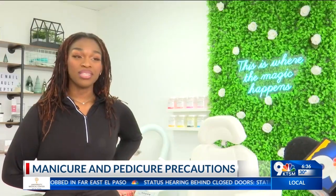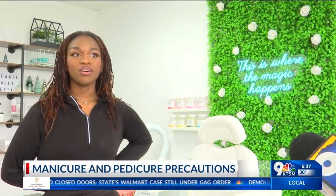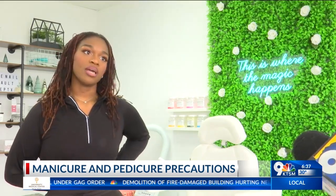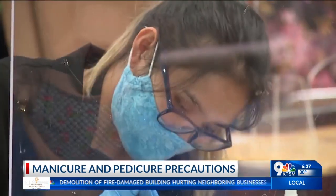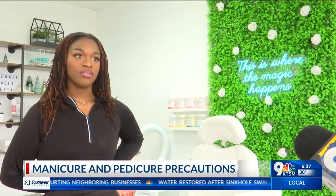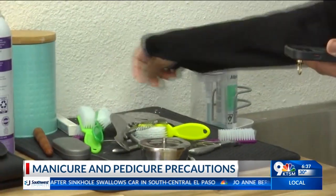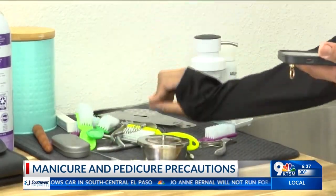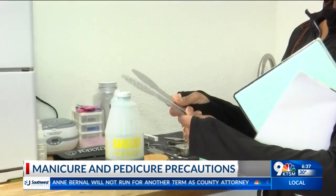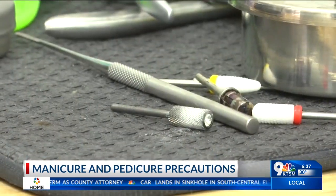Many nail salons are using cheese graters on feet, but those actually damage the skin. They cause micro tears, so even though your feet might feel smooth, it's doing more damage than good. You never want to remove a full callus — you want to reduce it. Our feet and hands build calluses for a reason, and if you remove them, your body will reproduce them because it's trying to protect that area.